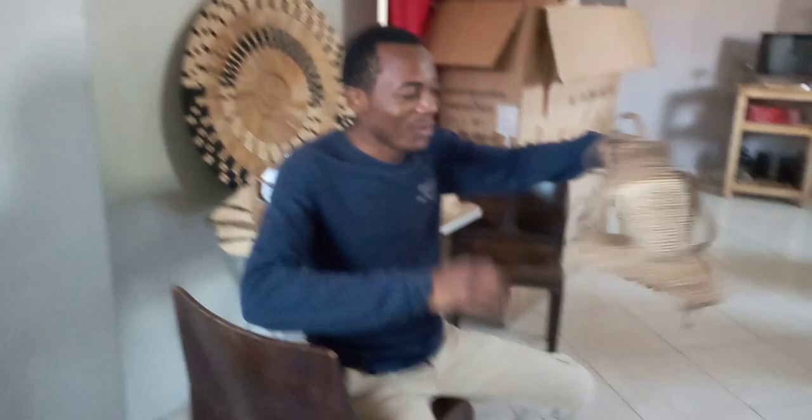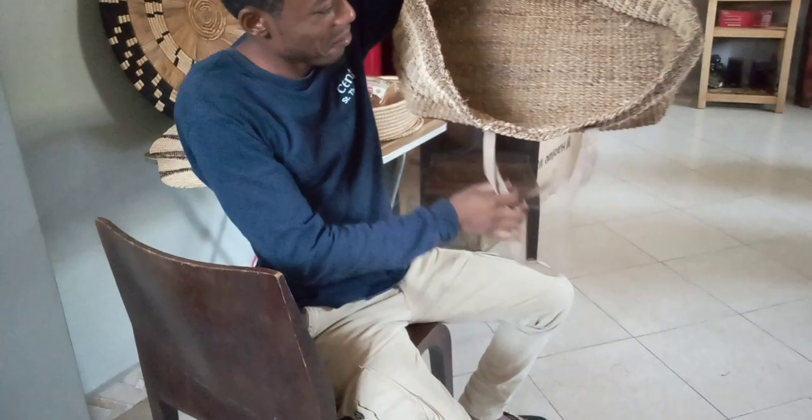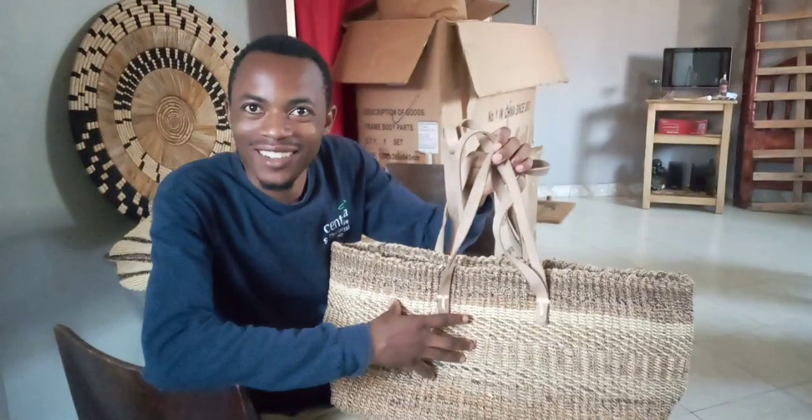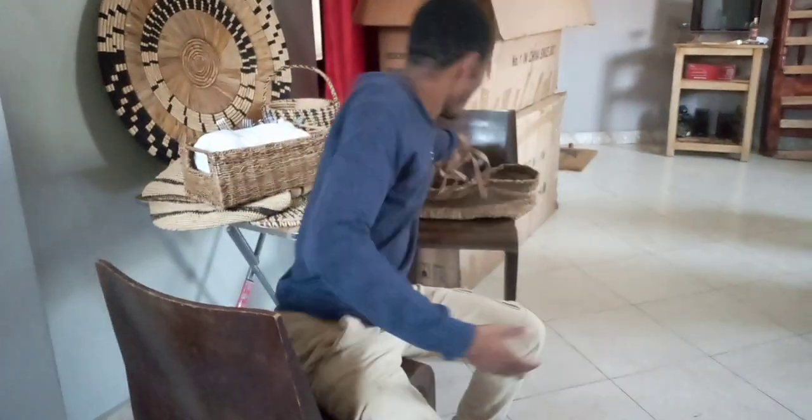Without further ado, this is a shopping bag — all from natural products. Yes, definitely. Is this banana fiber? Yes, perfect.